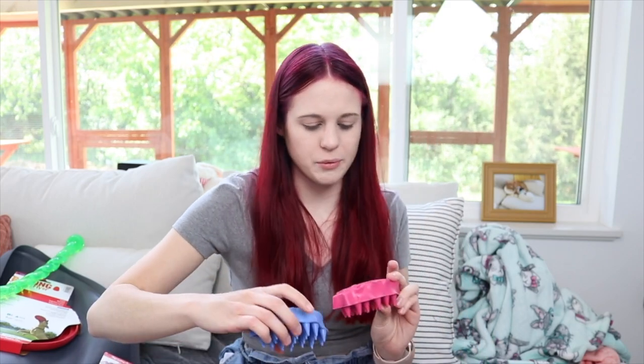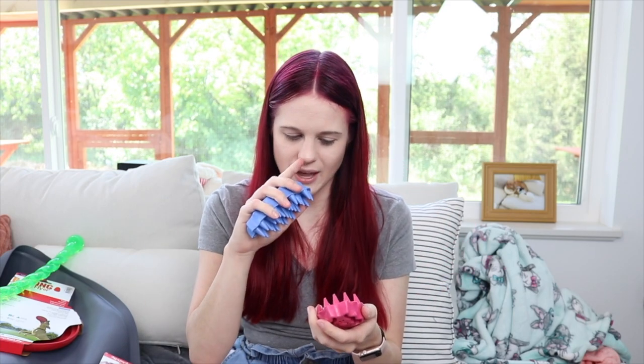I got the Zoom Groom in both soft and hard versions — you can use it while giving a bath or even when dry. Honestly I can barely tell the difference between the two; one barely moves a little more than the other. I'll probably just use one for the bunnies or cats and one for the dog.